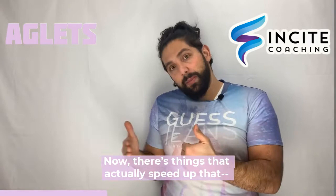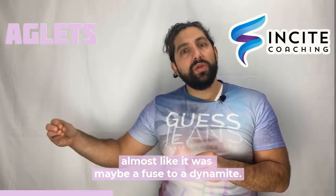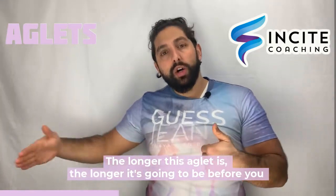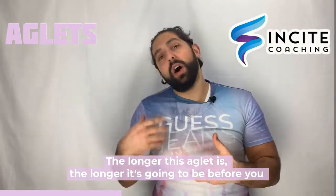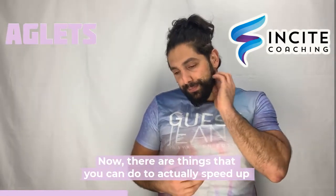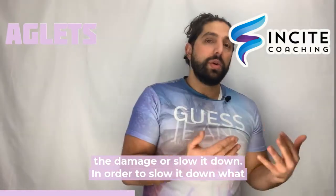Now there are things that actually speed up the damage — almost like a fuse to a dynamite. You know, old cartoons, you'd see how it'd run down. The longer this aglet is, the longer it's going to be before you start to have damage in your cells. Now there are things you can do to actually speed up the damage or slow it down.